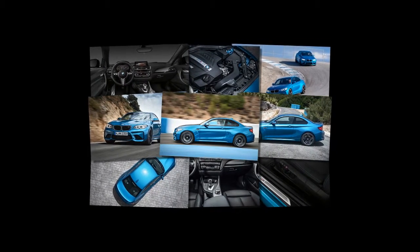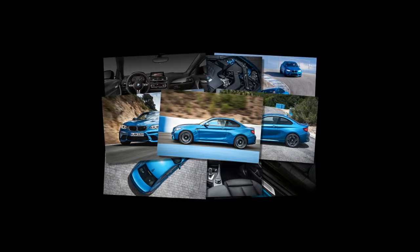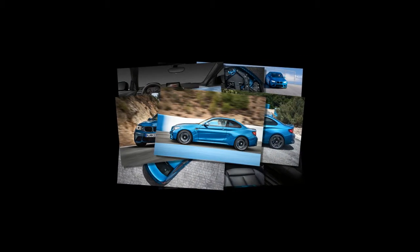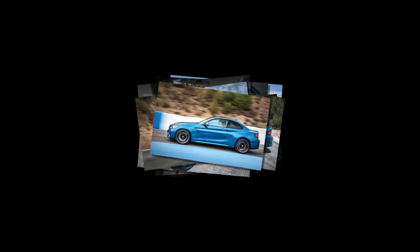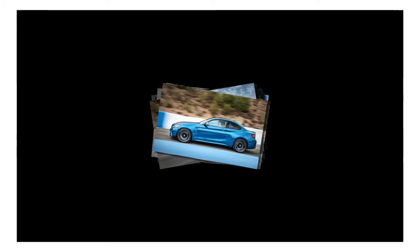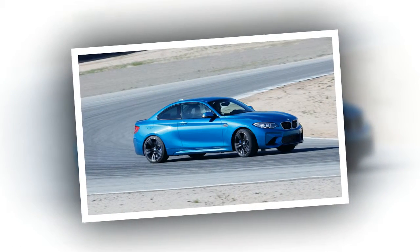Today's 1 Series M successor — the new M2 — is the exact same formula as the 1 Series M, but done with newer BMW components. There's a lot of F82 BMW M4 under the skin of the new M2. Most of the aluminum suspension components, the limited-slip differential, the brakes, and the forged 19-inch wheels are pulled from the M4.